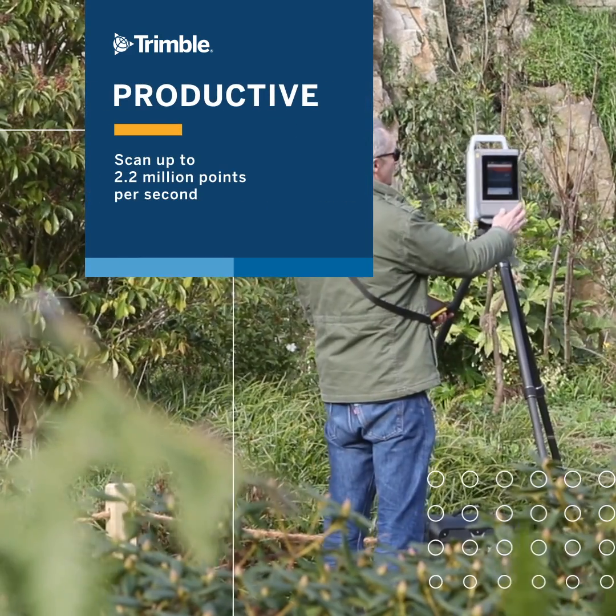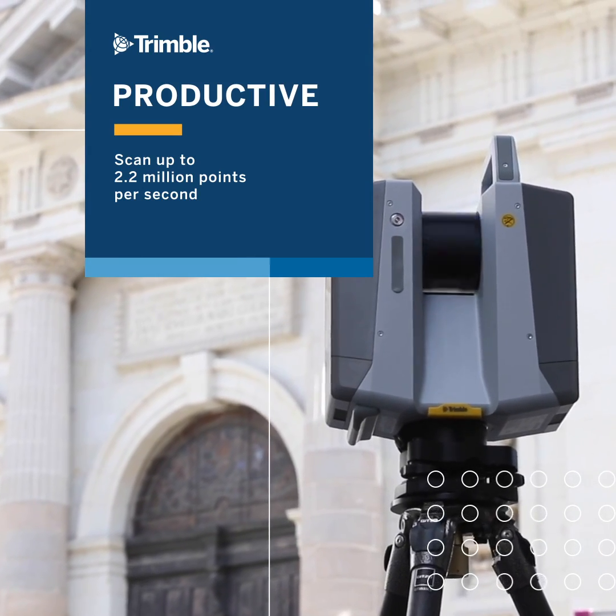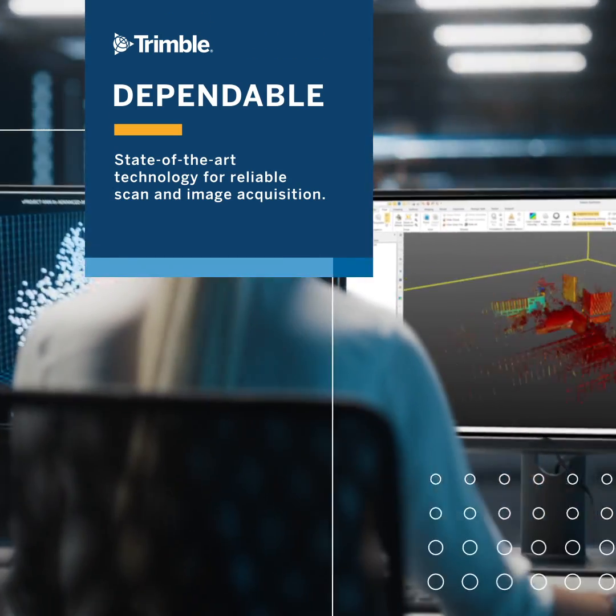The X12 scanner offers unparalleled performance with precise data capture. Together with the intuitive powerful Trimble Perspective software, move from field to the office in a seamless workflow.